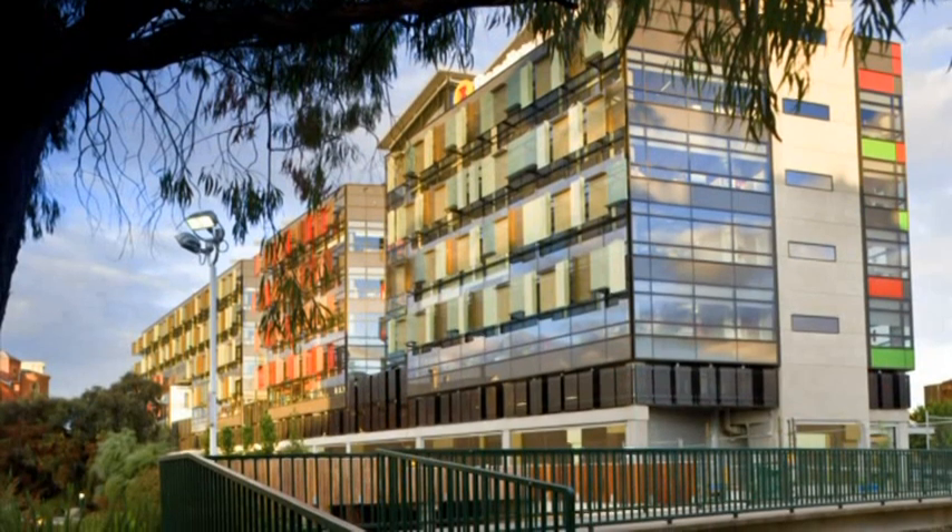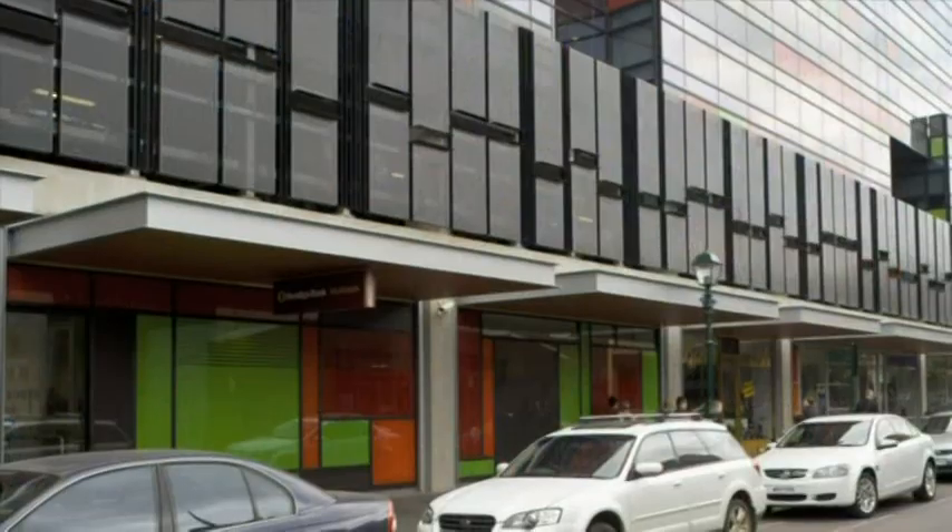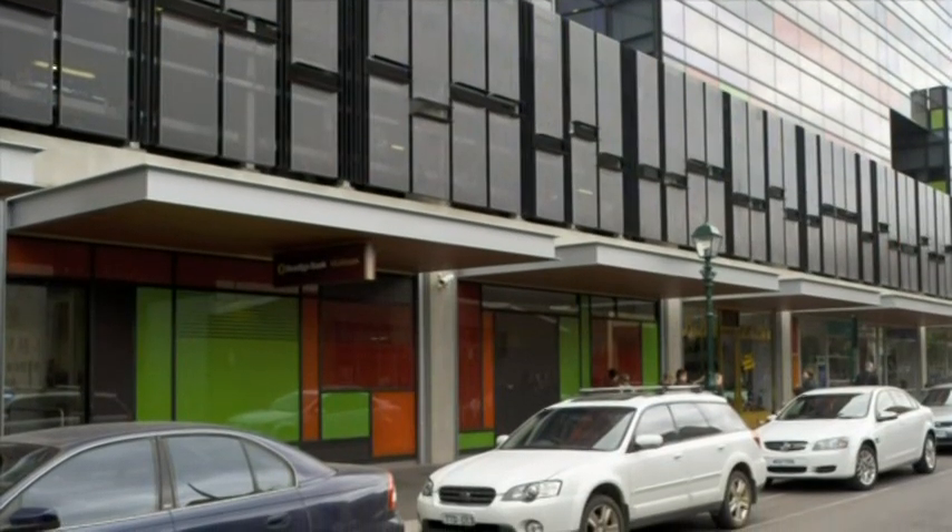The Bendigo Centre comprises not just the Bendigo Bank head office, it's also a new public square, Lyric Square, there's a new boardwalk over the creek, there are new cafes and restaurants and retail shops. We've made a major investment in this city, and I think it gives a very strong message to the community that we are here for the long term.